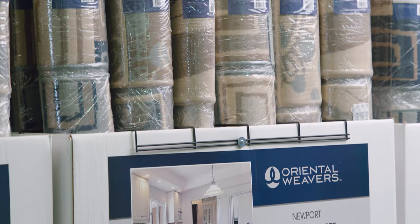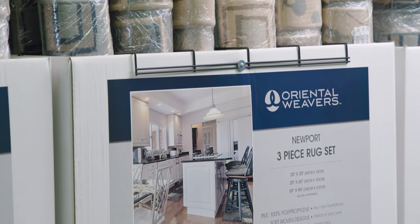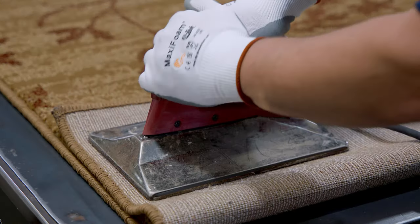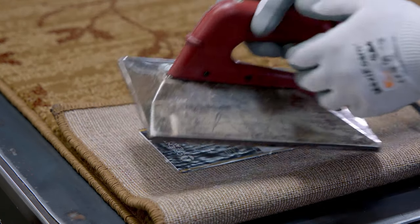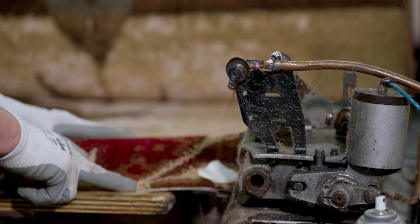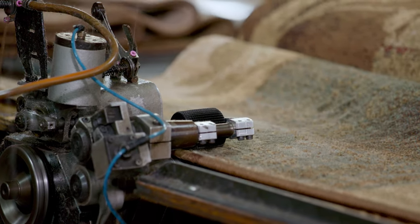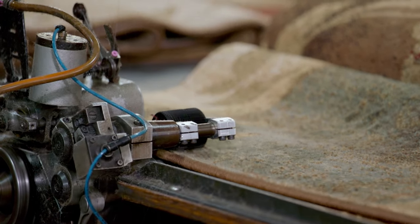Oriental Weavers is the only company in the rug business that manufactures in the USA with mirror factories overseas, allowing the company to leverage lower-cost production overseas while ensuring timely deliveries with domestic manufacturing when there are unforeseen spikes in demand.